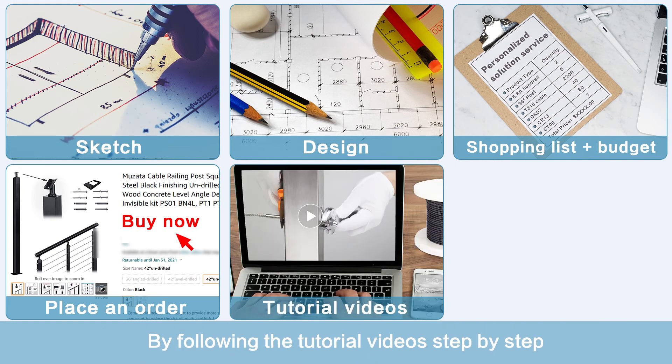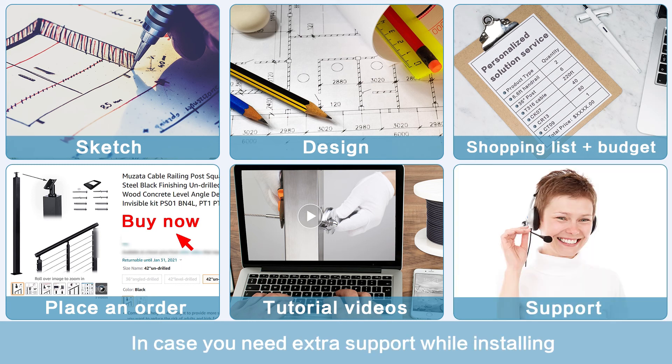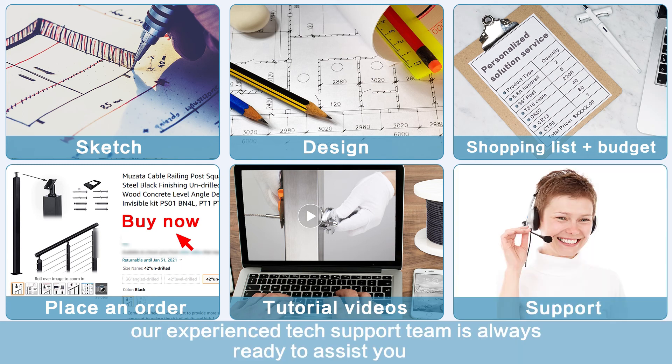By following the tutorial videos step by step, you can install them easily all by yourself. In case you need extra support while installing, our experienced tech support team is always ready to assist you.